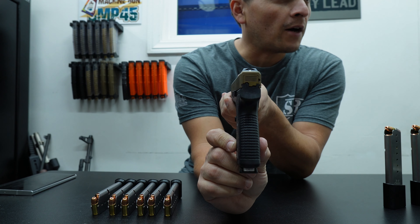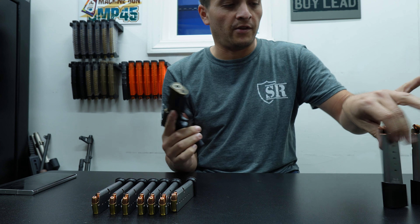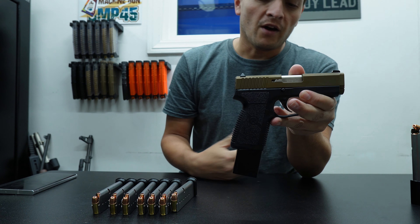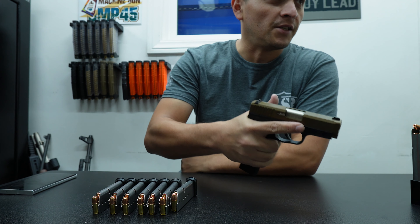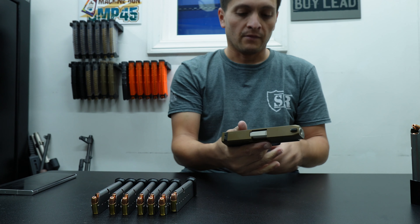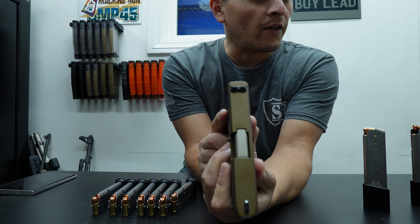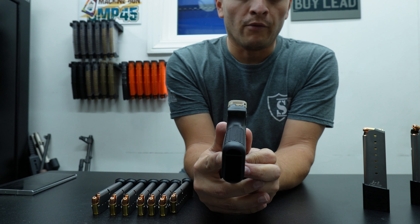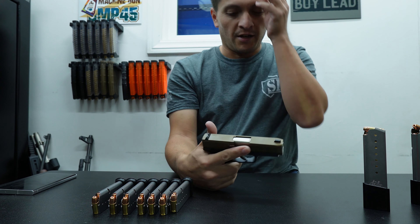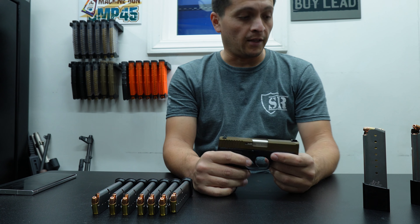Very thin profile — that's with the magazine it came with. With the 10-rounder in, it comes out some for sure, but it's still very comfortable. If you want to use this for concealed carry, I think it would work perfectly fine. Very thin, compact, small platform. It's not an issue to carry this anywhere, actually.